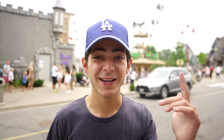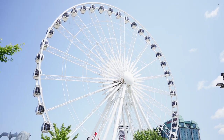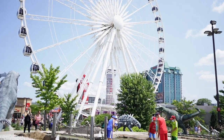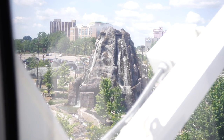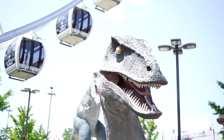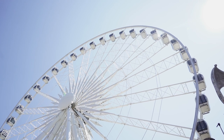First up behind me is the Niagara Skywheel, and this is a 175-foot-tall Ferris wheel which gives insane panoramic views of the falls and the whole Clifton Hill area. The whole ride experience lasts around 8 to 14 minutes, and tickets can either be bought online in advance or right here on Clifton Hill. Tickets are $14 for adults and $7 for kids.